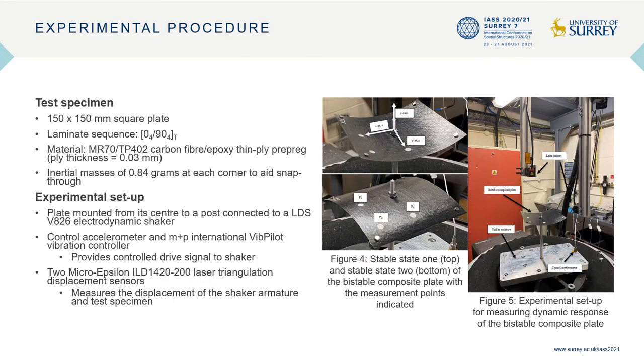In this study, the non-linear dynamics of a centre-mounted bi-stable composite square plate is characterized through primary resonance excitation of the first bending mode of the plate. The test specimen is a 150 by 150 millimeter square plate with an unsymmetric layup of 4 zero-degree plies followed by 4 ninety-degree plies.